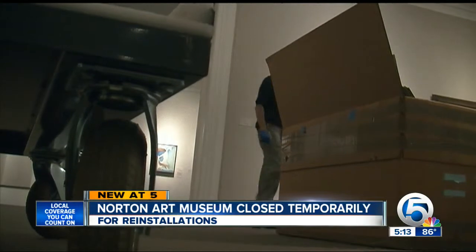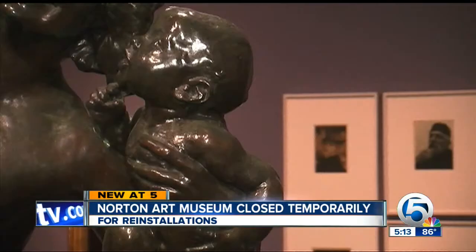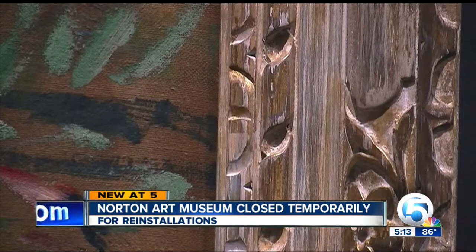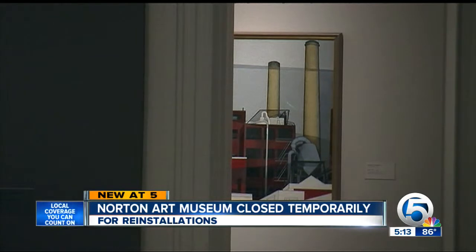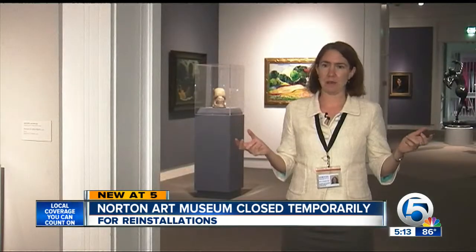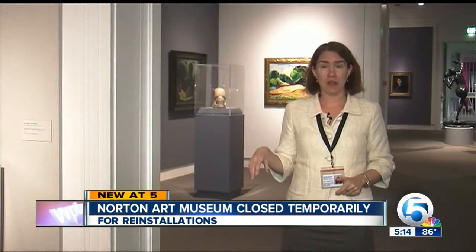The masterworks are relocated in a fashion so secret the museum won't let me show you. Changing airflow, a speck of dust, even a smell in the air is prohibited around the art. Then wall paint colors must flow from one room to the next. "In this case, we have more realist works and more abstract works in the same gallery, so we're going to use a deep blue that I think will make all of these works really pop."